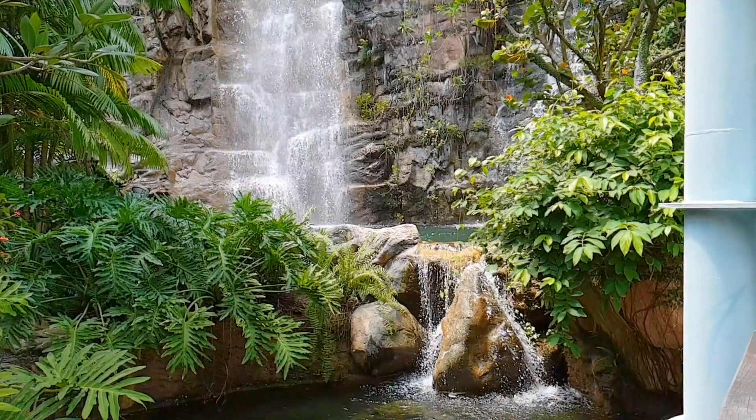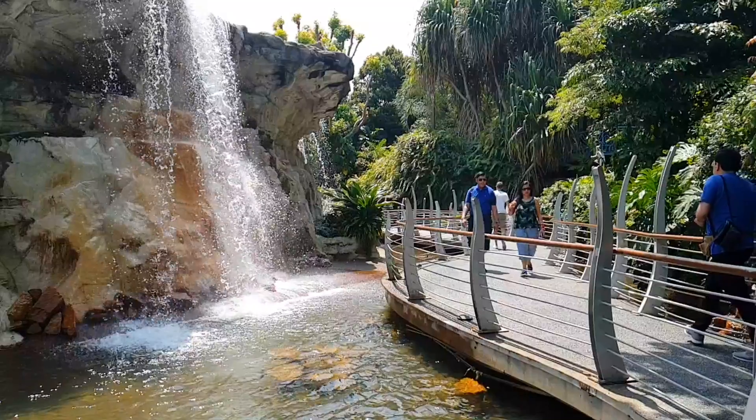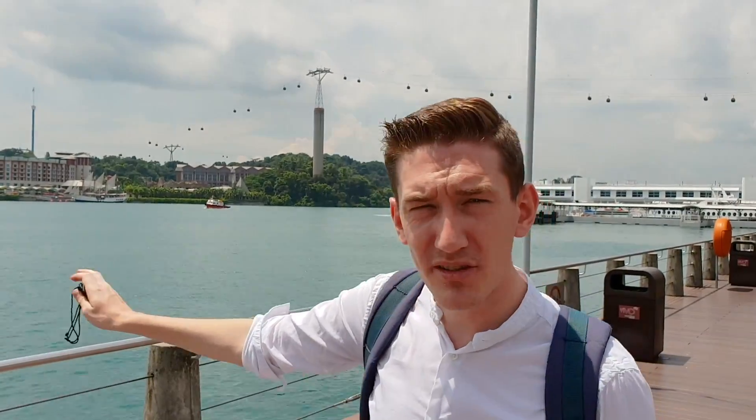Singapore itself is an island, but just off Singapore is an even smaller island called Sentosa, which they deem the island of fun. Just over there, as we can see, is Universal Studios, but we're going to go see the only beach in Singapore before seeing Fort Siloso.